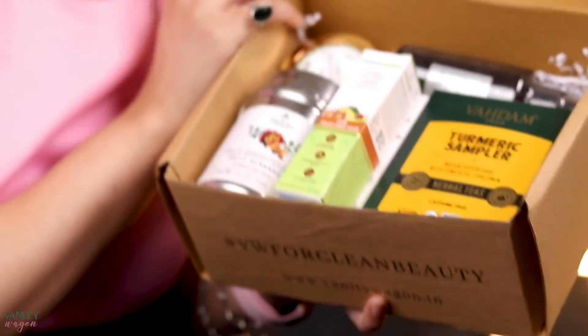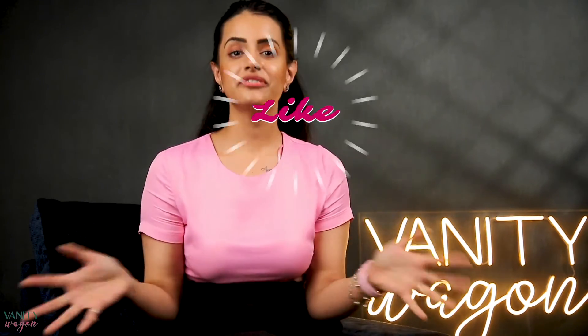You can subscribe to this month's bell box. I will see you again soon. Bye!